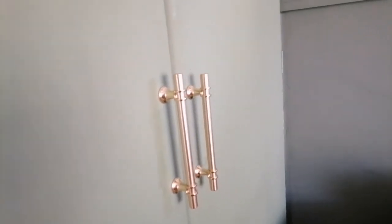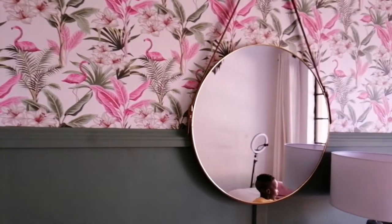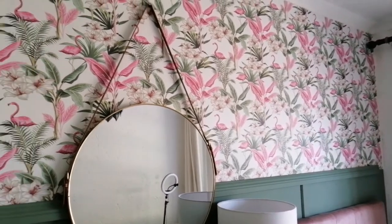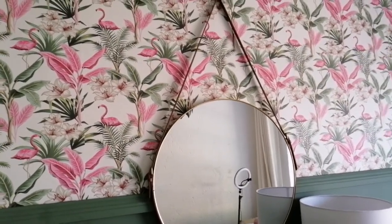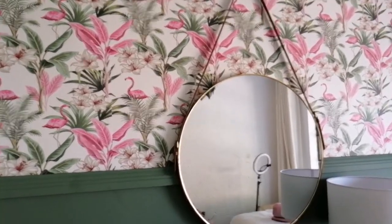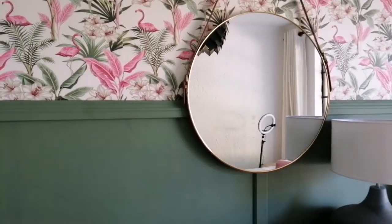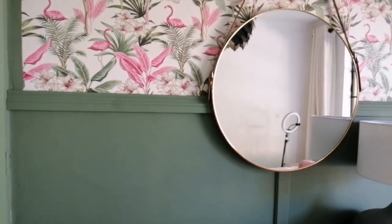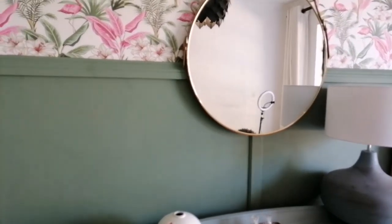I didn't buy it — my mum went and got them. I love this green color. I have my flamingo wallpaper — it's so gorgeous. I brought it from Shein. And my mirror, I had it a long time ago with my table. It's so pretty. And I changed the wall too with the green color.